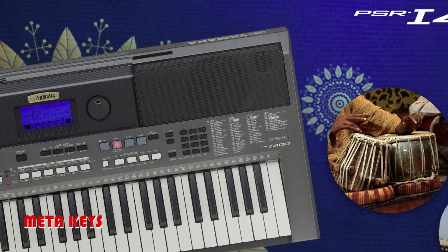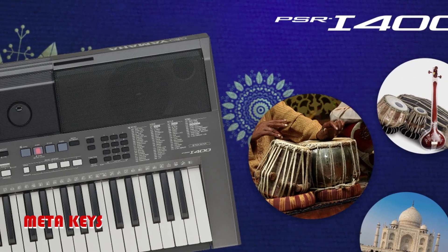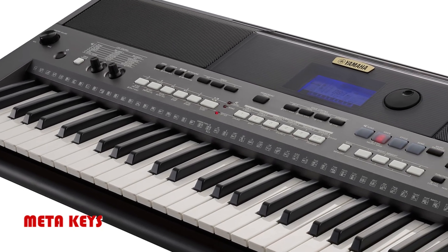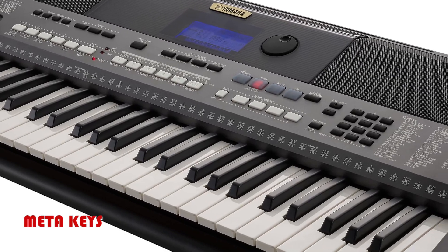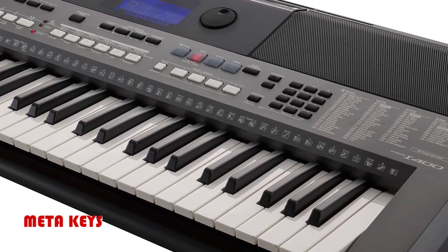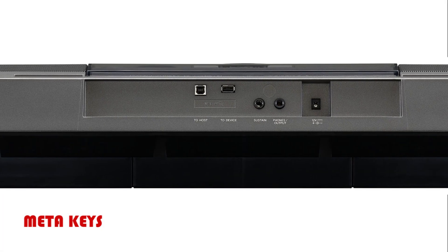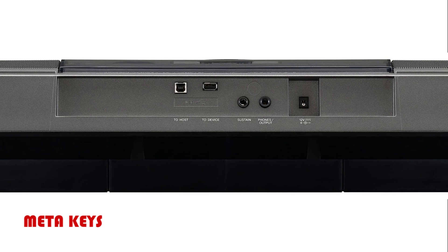The features of the PSR-I400 keyboard include Indian instruments and auto accompaniment functions. It is a portable keyboard for beginners wanting to learn Indian music. In addition, it comes with lesson functions including built-in tabla, mrdangam, and tambura functions. These instruments are perfect for beginners, students, as well as seasoned players.